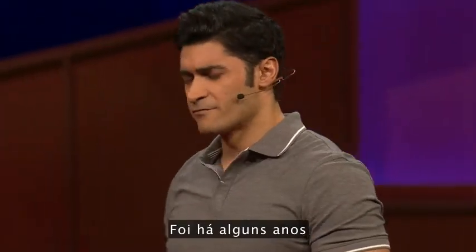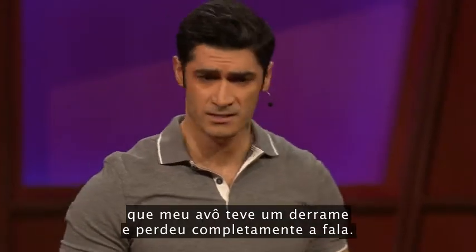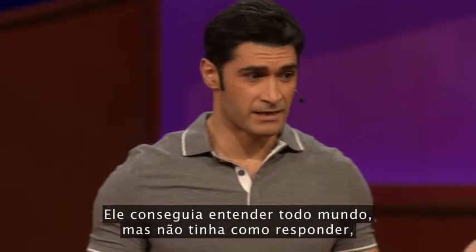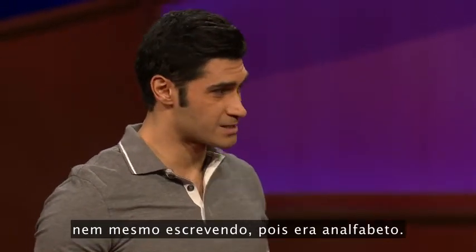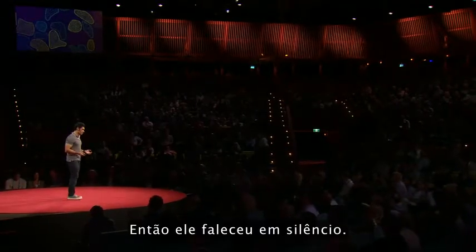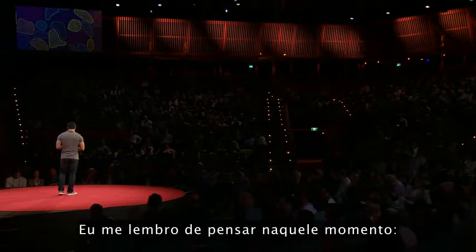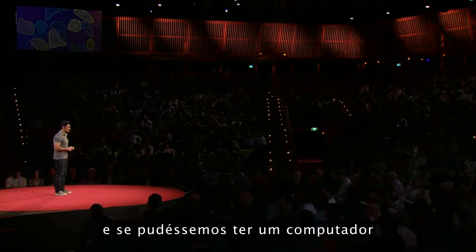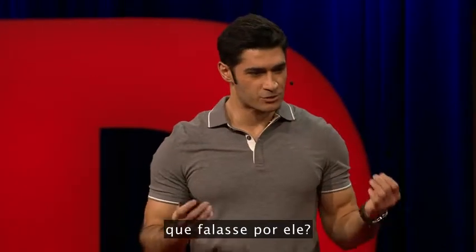It was just a few years ago that my grandfather had a stroke, and he lost the complete ability to speak. He could understand everybody, but there was no way to respond — not even writing, because he was illiterate. So he passed away in silence. I remember thinking at that time: what if we could have a computer which could speak for him?